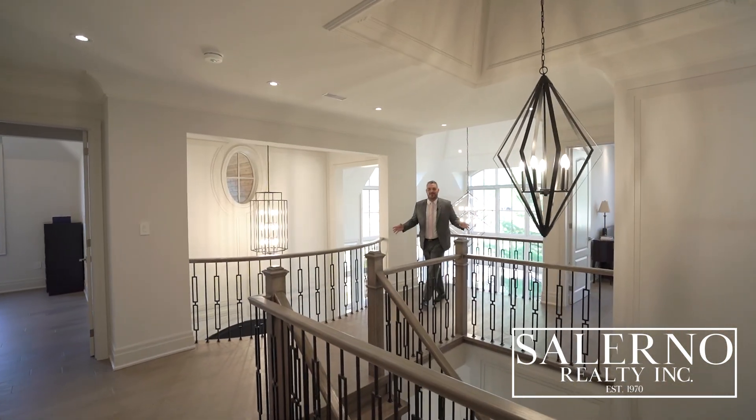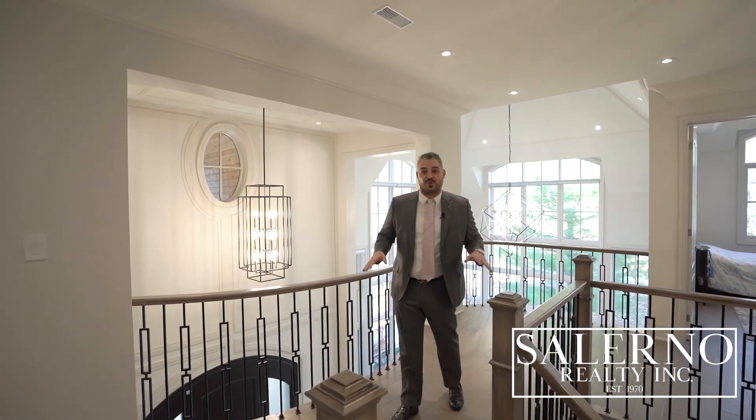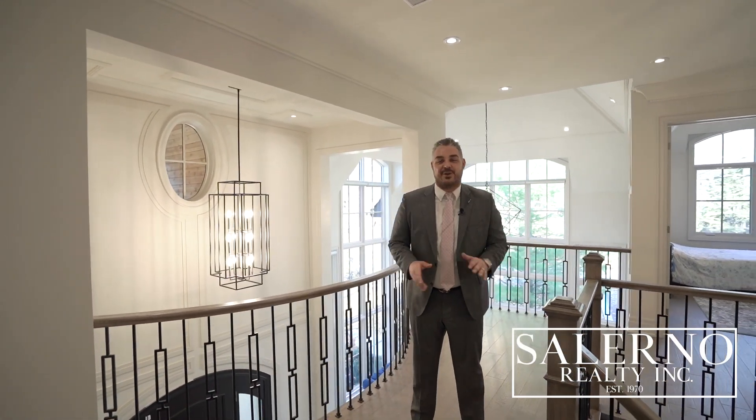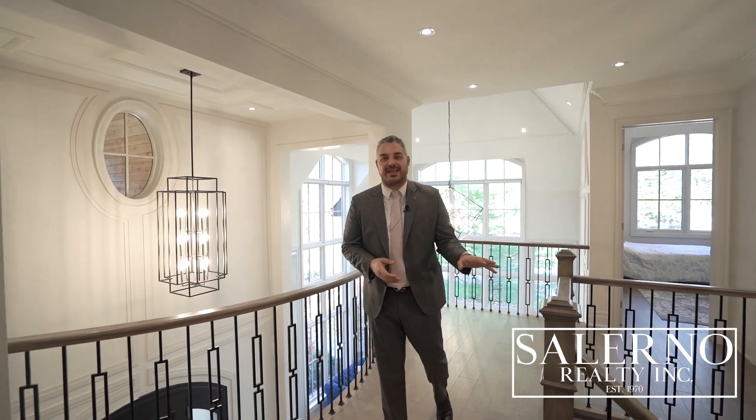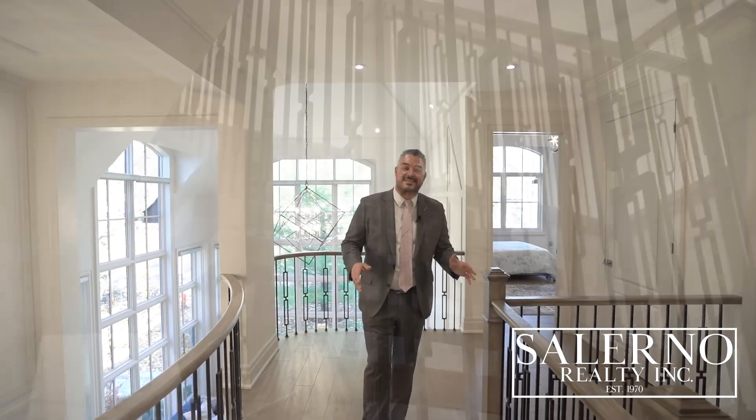Welcome to the upper level of this home. It features seven-inch walnut hardwood floors throughout the entire level and a custom staircase with an intricate design in the spindles, which I absolutely love. The second floor also features nine-foot ceilings, four bedrooms, and four washrooms.